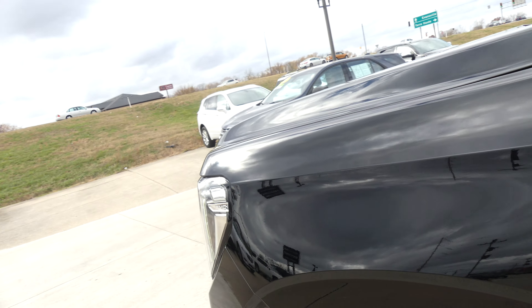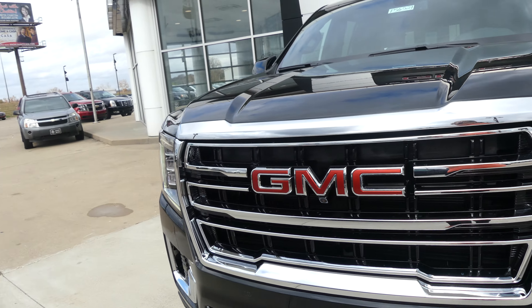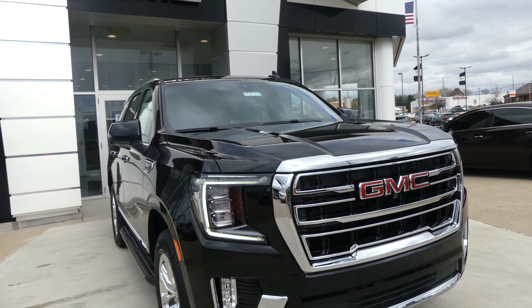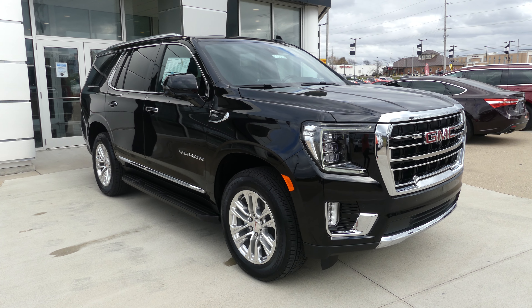Gorgeous ebony black exterior paint. This vehicle does come equipped with remote start, finished off with our blacked out GMC grille. If you have any questions about this Yukon or you'd like to schedule a test drive, give us a call at 812-882-5574.